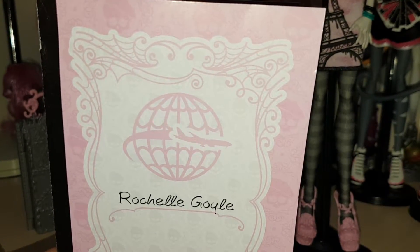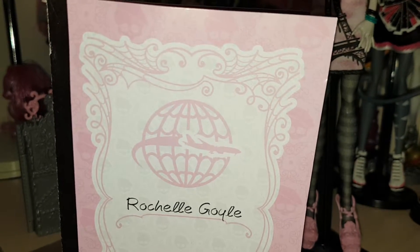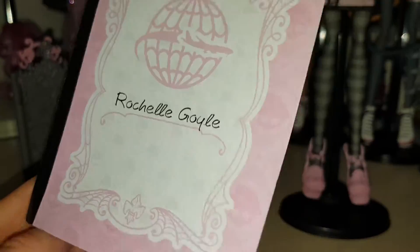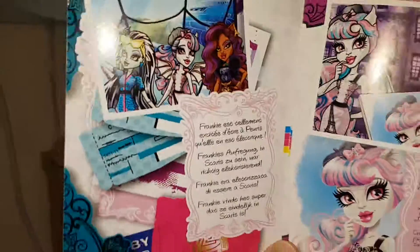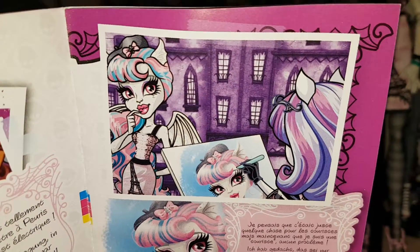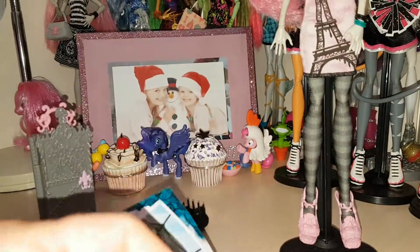Her diary has the world and a plane on it, lots of different spider patterns — it says Rochelle Goyle. It's got little skeletons with berries on them which I love. Here's the first page — there's Frankie, Rochelle, and Claudine. I can't tell you what it says because it's in German; I got this from Germany. It's got Rochelle and Catrine drawing her. I ordered this from Germany for £16.20 — it was a bargain.